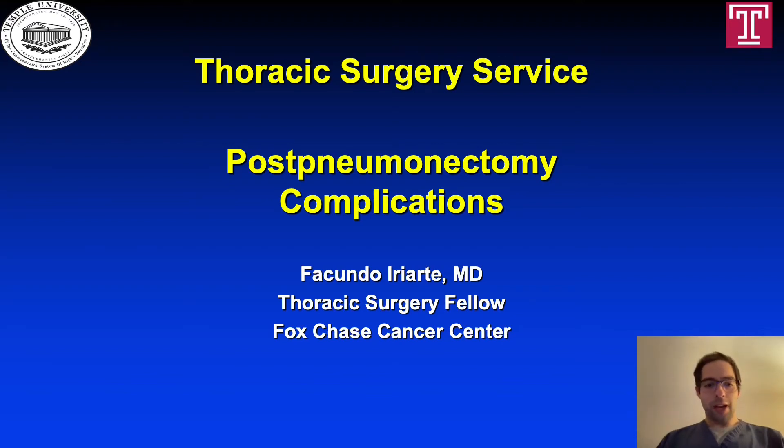Hello, everyone. I am Facundo Iriarte. I'm a Thoracic Surgery Fellow at Fox Chase Cancer Center and Temple University Hospital. Today, we're going to talk about post-pneumonectomy complications.